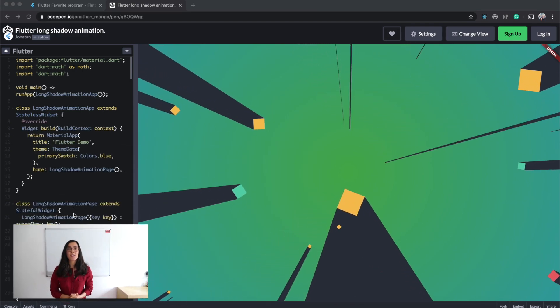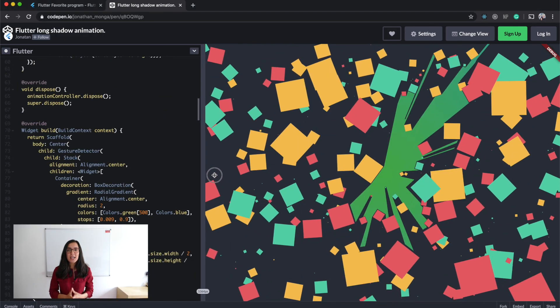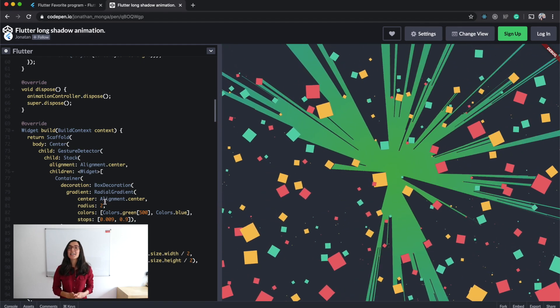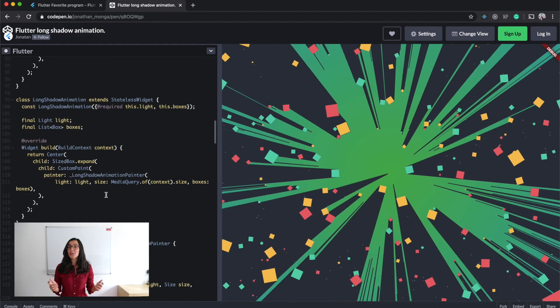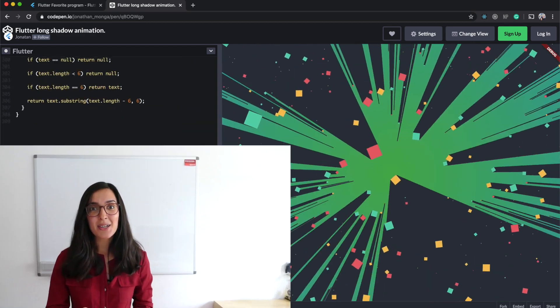Last but not least, the Flutter Pen of the Week: Jonathan Monga created a long shadow animation in Flutter. This is a really cool animation completely written in Dart and Flutter. You can find the link to his code pen in the video description below — have a look and let us know what you think about it.